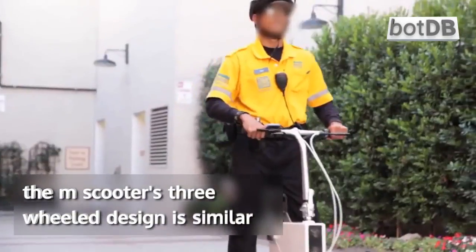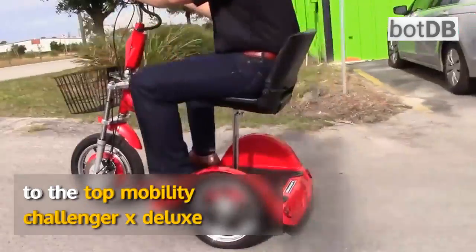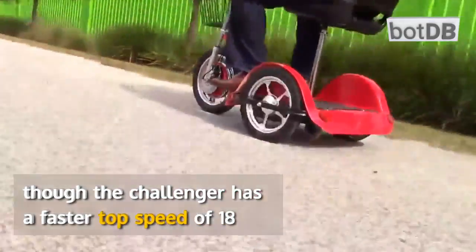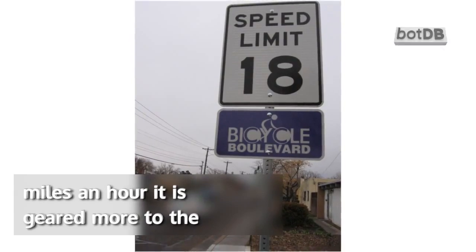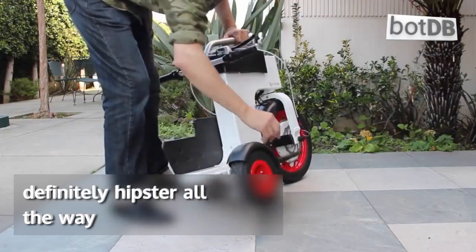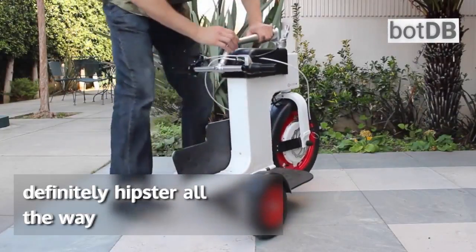The M-Scooter's three-wheel design is similar to the Top Mobility Challenger X Deluxe. Though the Challenger has a faster top speed of 18 miles an hour, it is geared more to the retirement community crowd. The M-Scooter is definitely hipster all the way.